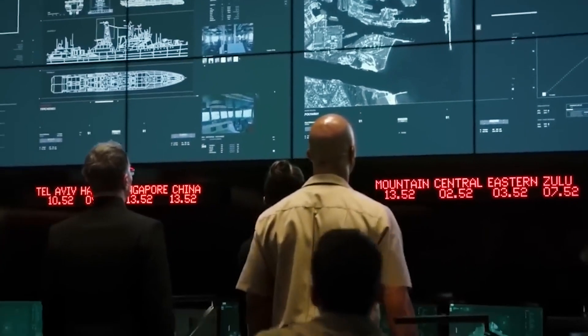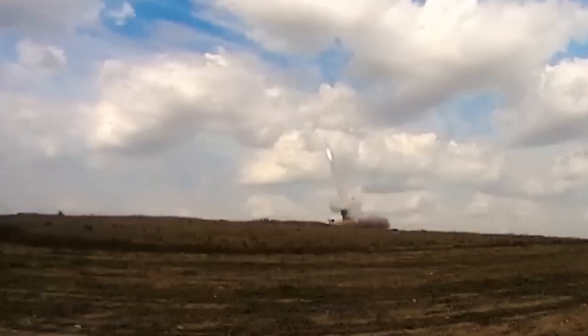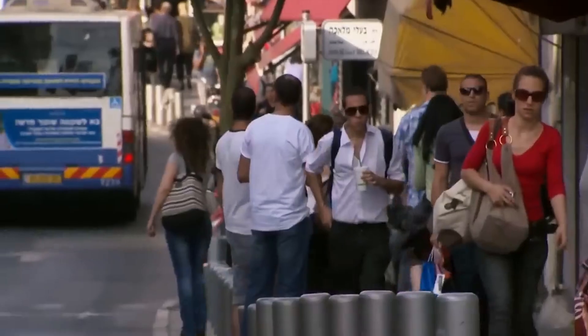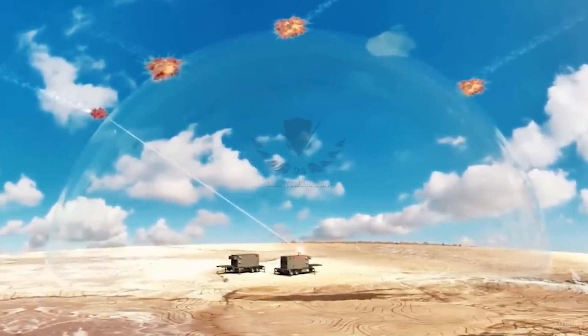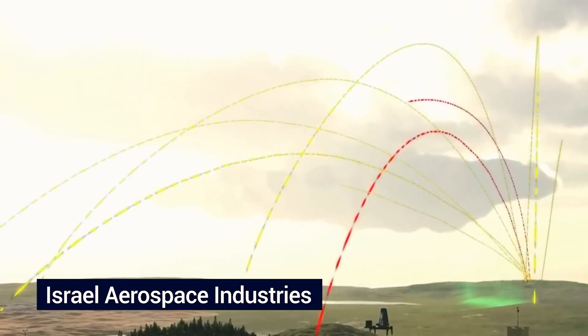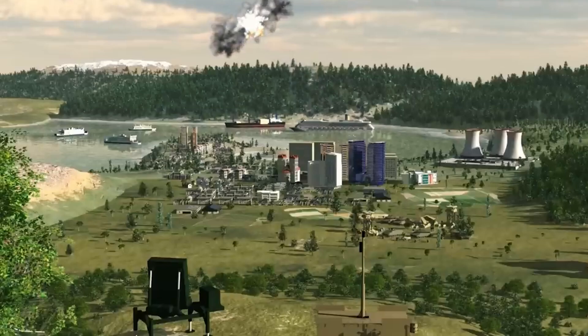What sets the Iron Dome apart is its unwavering operational effectiveness under various conditions, including day or night, adverse weather, and the simultaneous presence of multiple threats. At its core is the detection and tracking radar, a fundamental component acting as the system's vigilant eye. Developed collaboratively by ELTA, an Israeli defense company and subsidiary of Israel Aerospace Industries, and the IDF, this radar system plays a crucial role in detecting the launch of incoming threats and continuously tracking their flight paths, providing precise data for the Iron Dome's interception calculations.